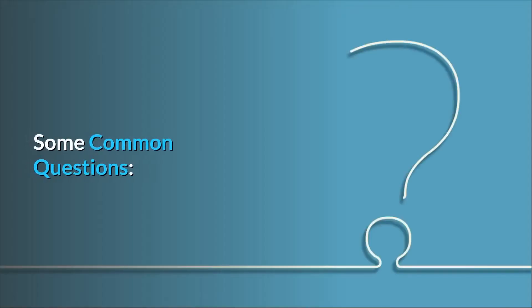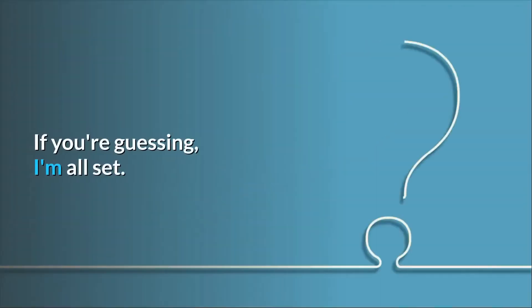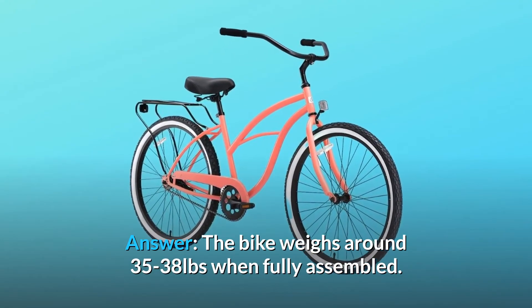Some common questions. Question number 1: what does it actually weigh? The bike weighs around 35 to 38 pounds when fully assembled.